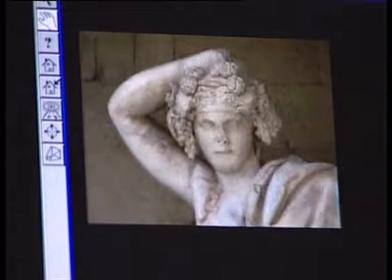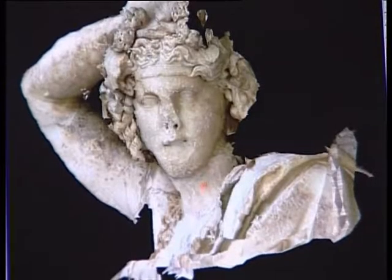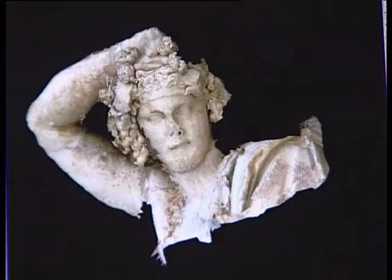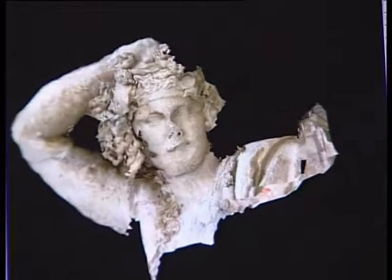On the long term, we believe the broadcast world will make the switch towards 3D, just like they made the switch from black and white to color. But in the meantime, we already want to provide 3D in your home, and that's why we are working on real-time processing algorithms that can convert existing two-dimensional video into 3D.